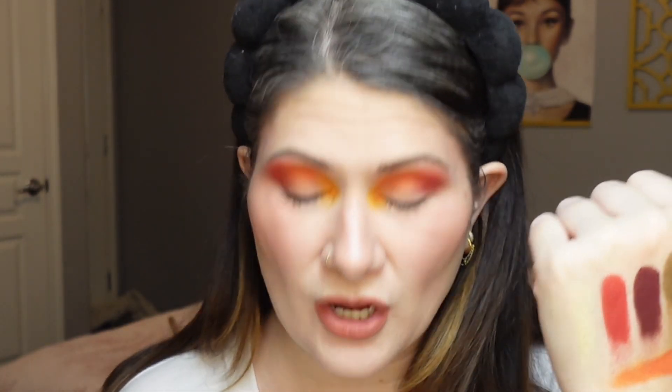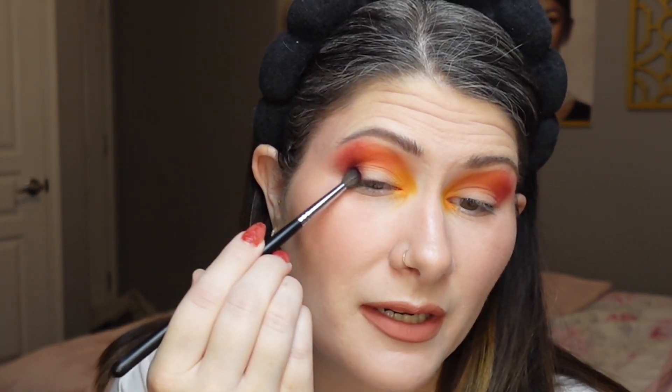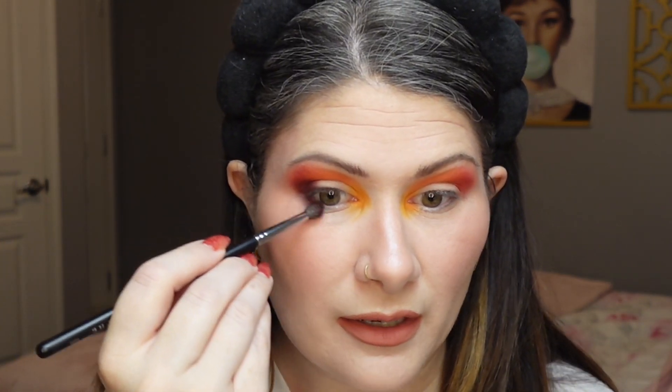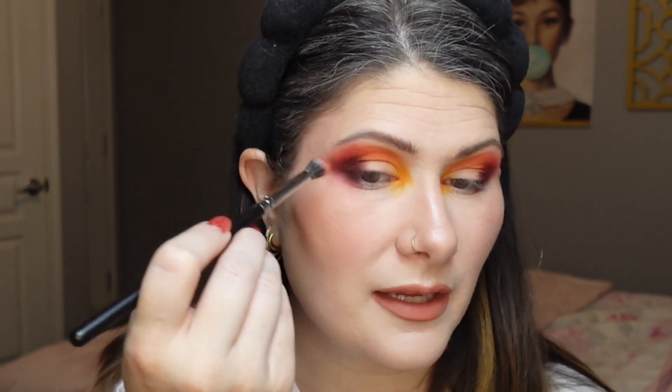Now going into the deeper shade from the Muerte palette called Sand Gray, picking it up with a Morphe M506 brush. I'm putting this in my outer corner to build up a little depth — I'll bring it down onto the lower lash line as well, but just on the outer corner. I want it to tie in that more neutral shade we're going to use on the lower lash line. I'm going back with Corazon along the edges of that deeper shade so everything blends a little better.